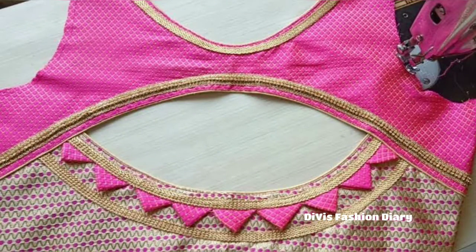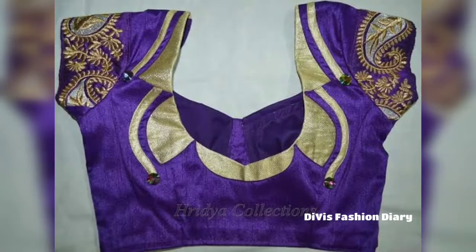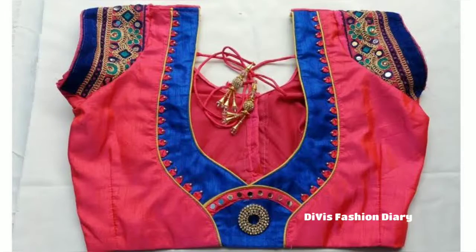On simple sarees, these types of pattern blouse neck designs will give you a great look. Choose the best design you like and ask your designer to make the same pattern for you.